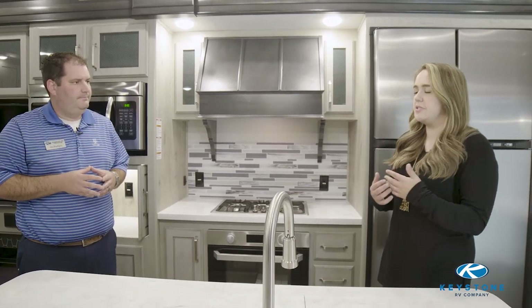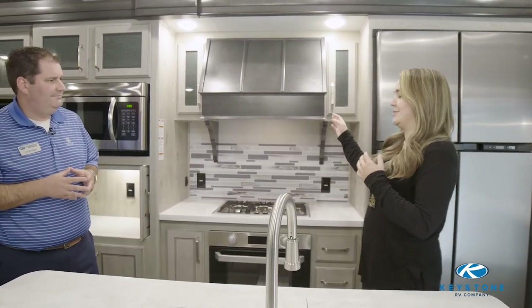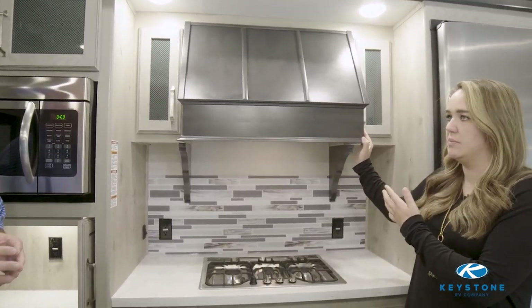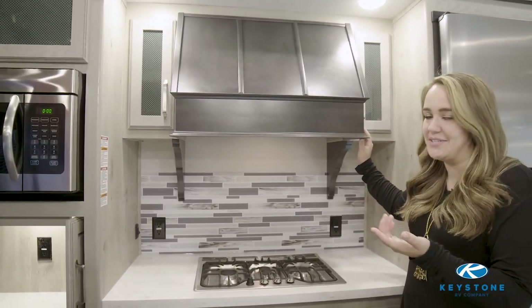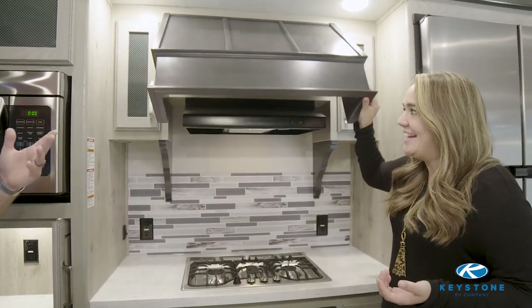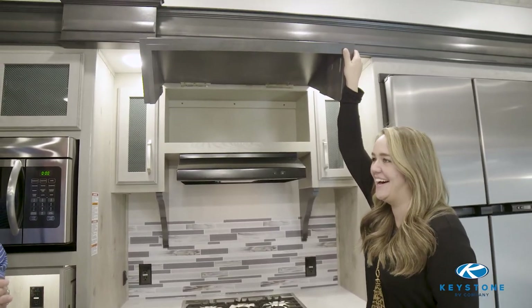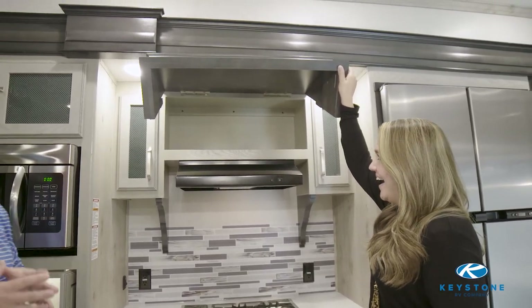It does feel very residential in here. The first thing that caught my eye when we walked in is this gorgeous hood — it looks like something you would see in a high-end home. But not only is it gorgeous, it's also hiding a little bit of a secret. It opens — we kind of call it grandma's little liquor closet. Tons of hidden storage in here.